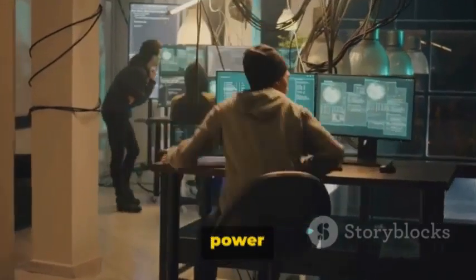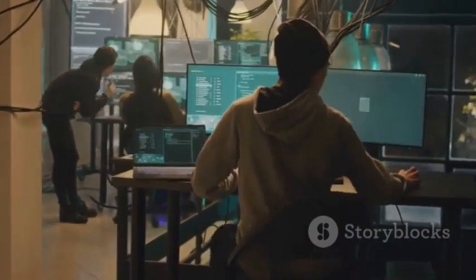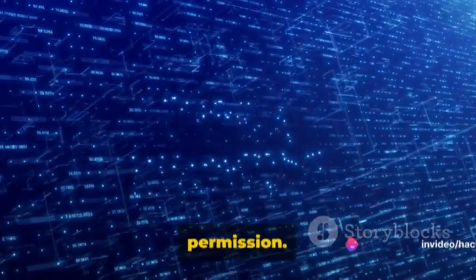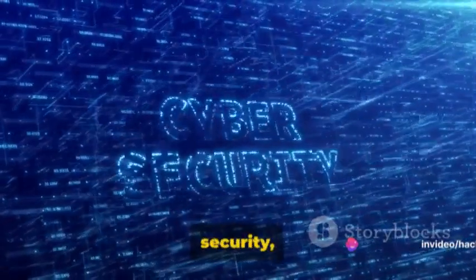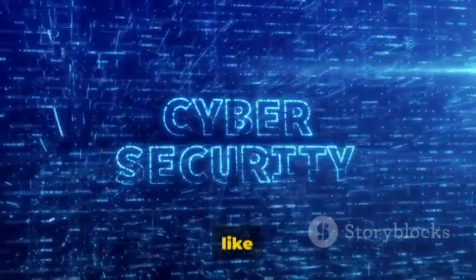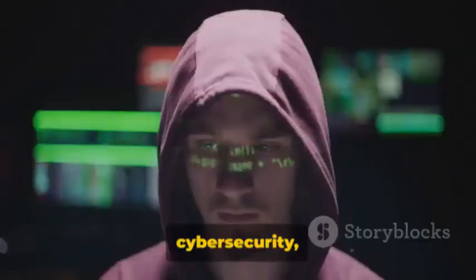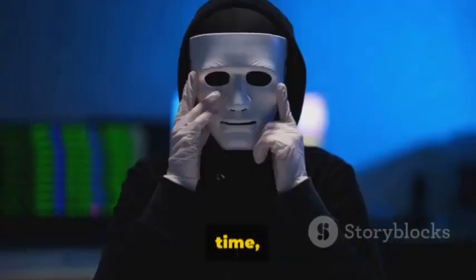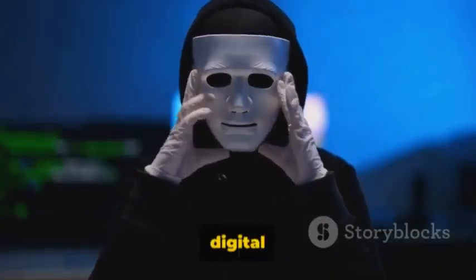But remember, with great power comes great responsibility. These tools should be used ethically, responsibly, and always with permission. They are meant to fortify security, not to breach it. If you found this video informative and would like to delve deeper into the world of ethical hacking and cybersecurity, hit that subscribe button and turn on notifications. Until next time, stay curious and stay safe in the digital world.